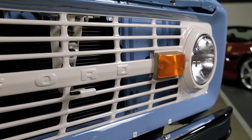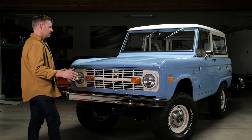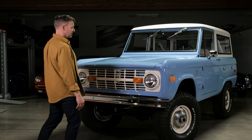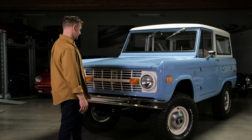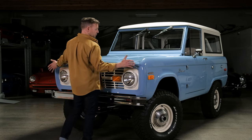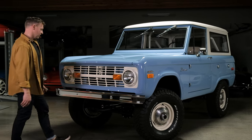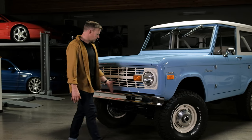Behind the grille, all of the rad support, the radiator, the release mechanism — all of it is perfect. The truck probably has about 500 to 1,000 miles since restoration, just enough to work out any of the bugs. There are no chips — nothing I want to point out to anybody anywhere on the entire vehicle.